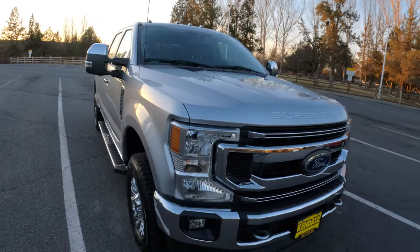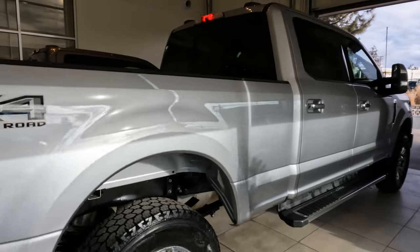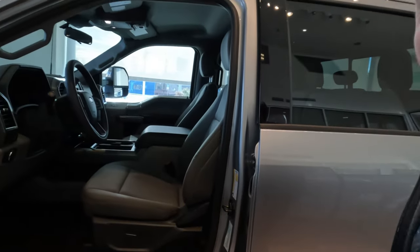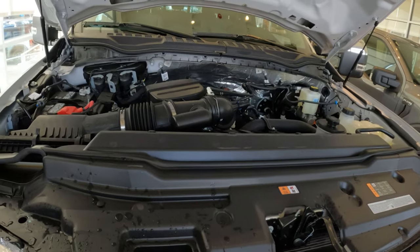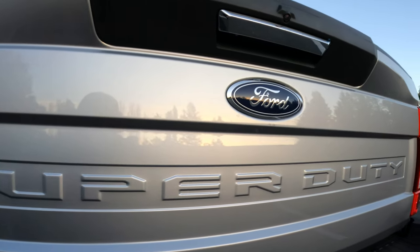Before we show you our fifth wheel, we'll tell you a bit about our truck, which we've nicknamed the Beast. It's a 2022 Ford F-250 and we bought it new since there was so little difference in price compared to a used one. It has a 7.3-liter gas engine, which I chose because I'm more familiar with maintaining a gas engine versus a diesel. Angela mostly wanted heated seats and a pretty color.